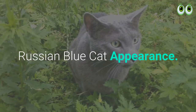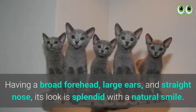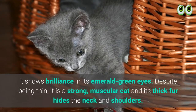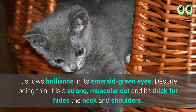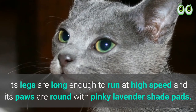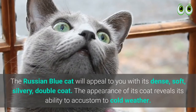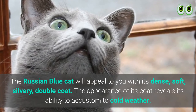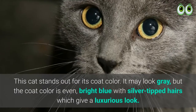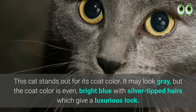Russian Blue cat appearance: Russian Blues will give you a charming expression with its triangular-shaped head, broad forehead, large ears, and straight nose. Its look is splendid with a natural smile, and it shows brilliance in its emerald green eyes. Despite being thin, it is a strong, muscular cat, and its thick fur hides the neck and shoulders. Its legs are long enough to run at high speed, and its paws are round with pinkish-lavender shade pads. The Russian Blue cat will appeal to you with its dense, soft, silvery double coat. This cat stands out for its coat color — it may look gray, but the coat color is an even bright blue with silver-tipped hairs, which gives a luxurious look.